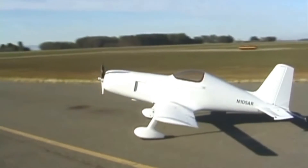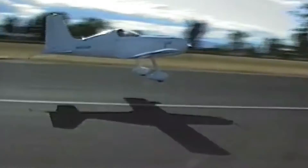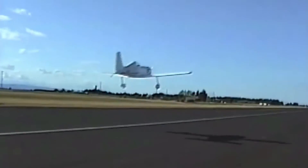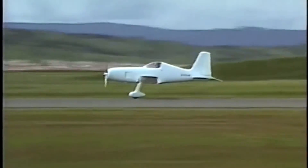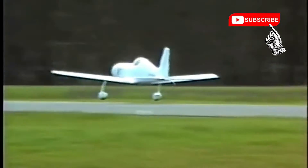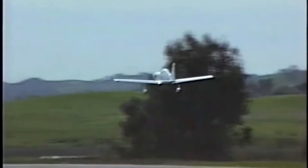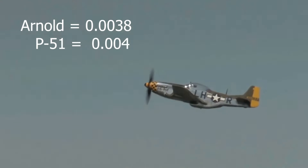Powered by a two-stroke Rotax 582 with only 60 horsepower, the AR-5 flew to a record-breaking 213 miles per hour, leaving some Vans homebuilts in the dust. What's more, Arnold had no aeronautical background — he was self-taught. And even then, the AR-5 somehow beat out the P-51's drag co-efficiency.